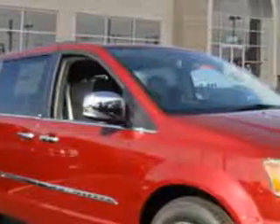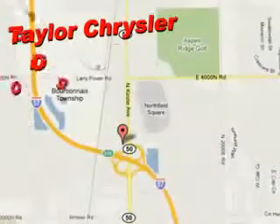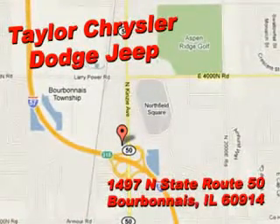If you want more than just a car, check out this 2013 Chrysler Town & Country Touring L with a six-cylinder engine and an automatic transmission.